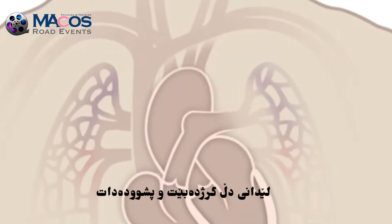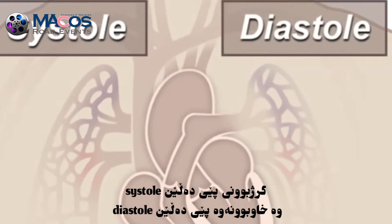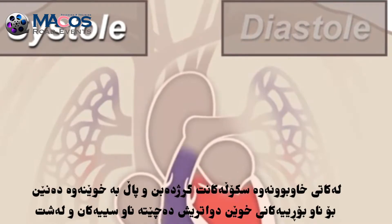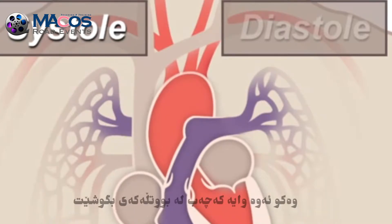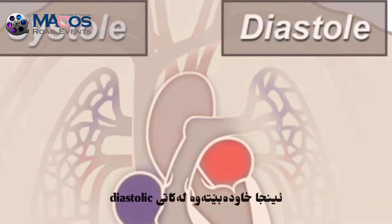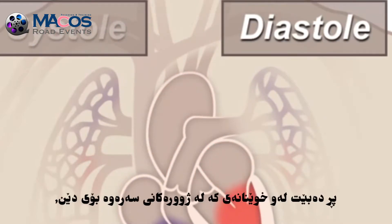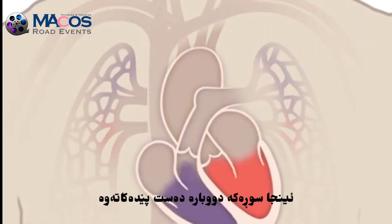A beating heart contracts and relaxes. Contraction is called systole and relaxing is called diastole. During systole, your ventricles contract, forcing blood into the vessels going to your lungs and body, much like ketchup being forced out of a squeeze bottle. The right ventricle contracts a little bit before the left ventricle does. Your ventricles then relax during diastole and are filled with blood coming from the upper chambers, the left and right atria. Then the cycle starts over again.